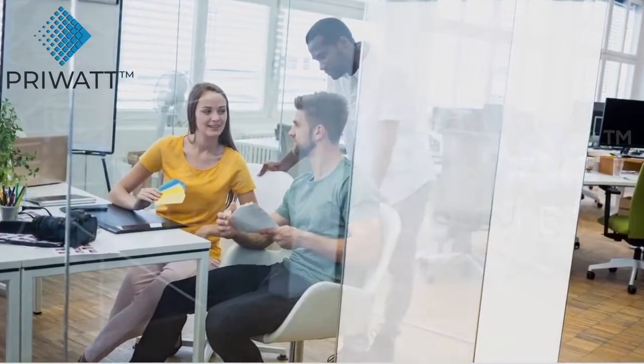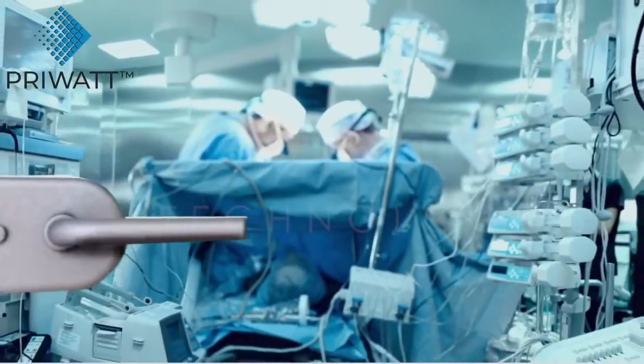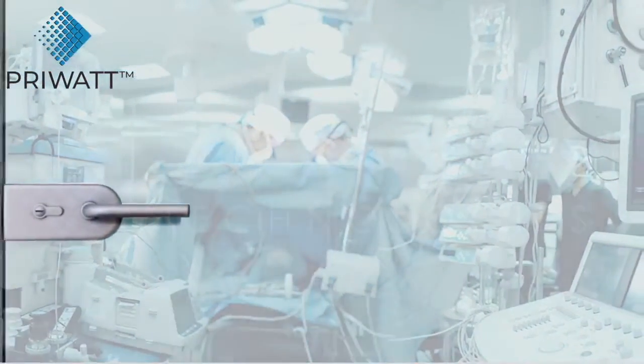PryWatt film offers instant privacy and stimulates creativity among employees. In healthcare facilities, it offers privacy to patients while enabling monitoring without the risk of contamination.